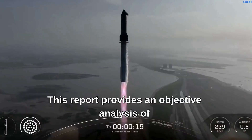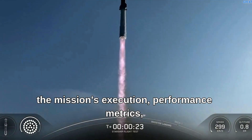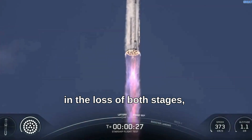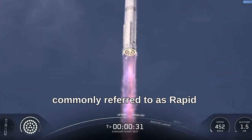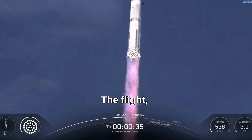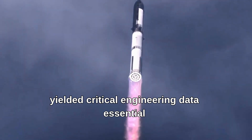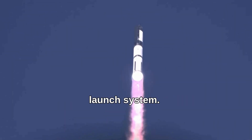This report provides an objective analysis of the mission's execution, performance metrics, and the subsequent anomalies that resulted in the loss of both stages, commonly referred to as Rapid Unscheduled Disassembly, or RUD. The flight, while not achieving all primary goals, yielded critical engineering data essential for the iterative development of this complex launch system.